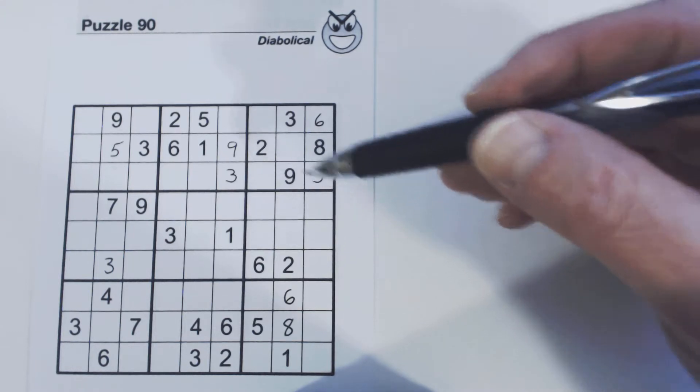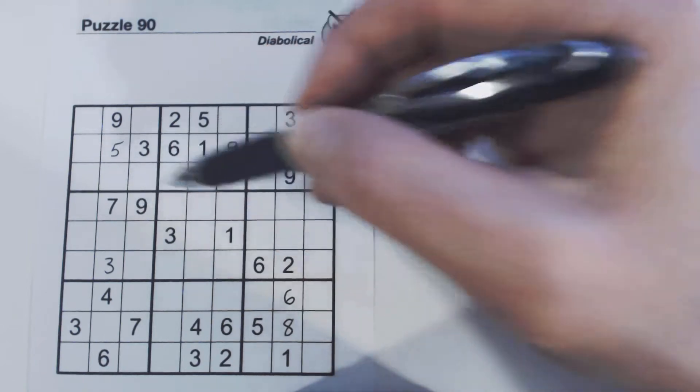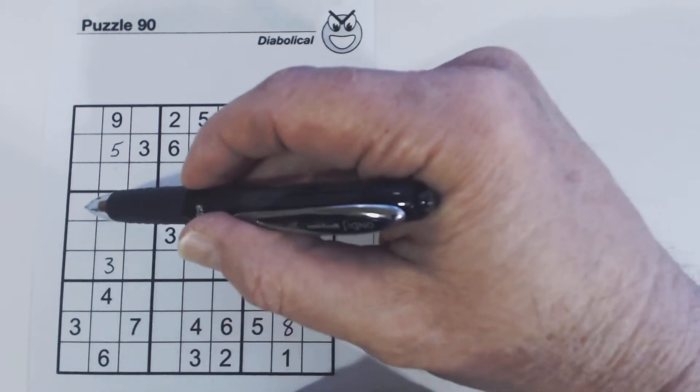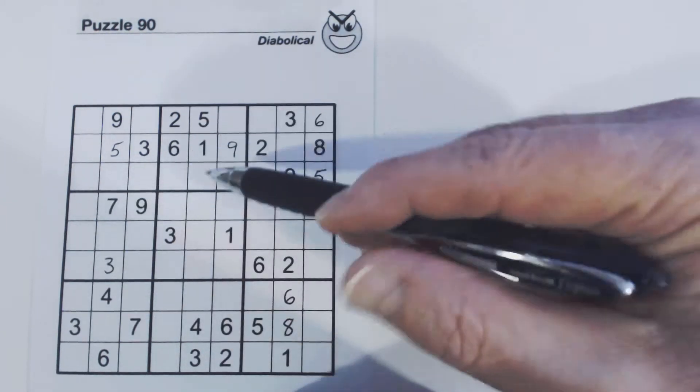So let's just look at that. What do we have left? 1, 2, 3, 4, 5, 6, 8 — those are the 7 numbers missing. Here we've got a 3, so 1, 2, 4, 5, 6, 8 — not helping us much. Here we've got 1, 2, 3, 4, 5, 6, 8, so 4, 5, 8.